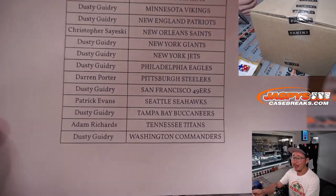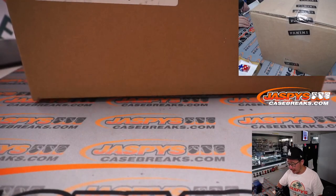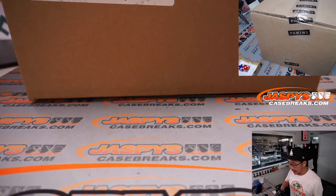April 27th — we're already at the end of this month, that's crazy. Alright, so there it is: Panini 1 Football, brand new release, just dropped today. Half case, 10 boxes.